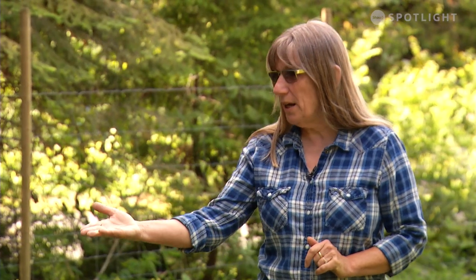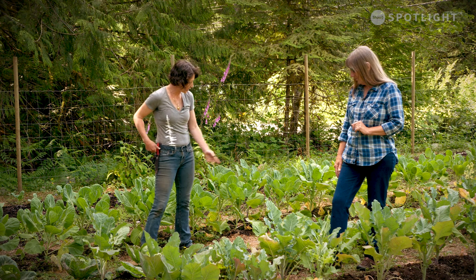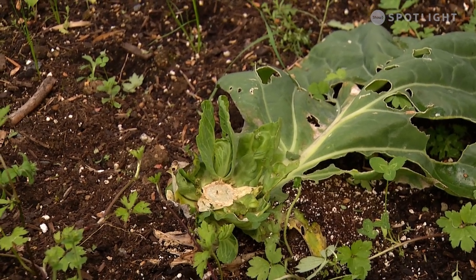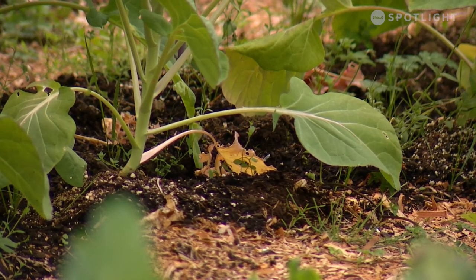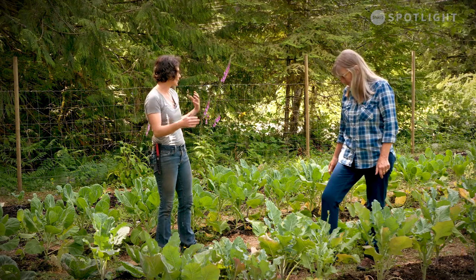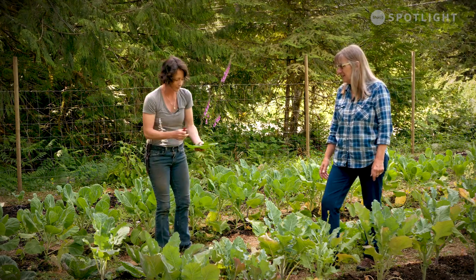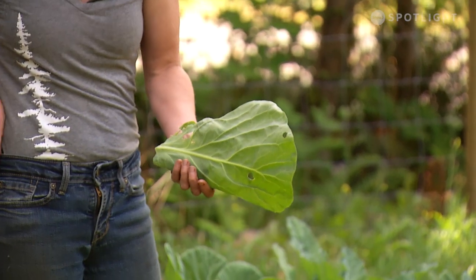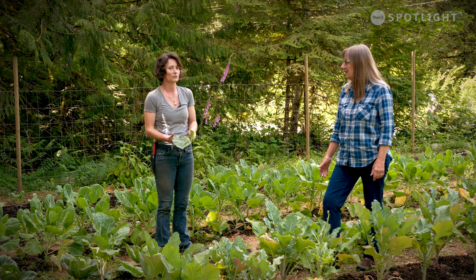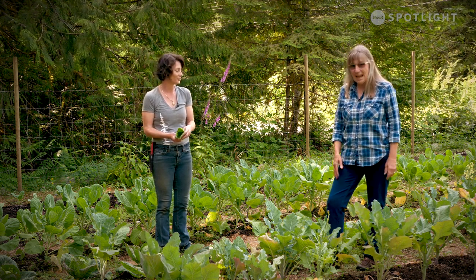You've got cabbages growing here - how do you typically harvest them? I just cut them at the base, and if I leave enough of the stem, I get these little buds that come out afterwards. You don't get another full-size cabbage, but you get enough extra leaves for a great stir-fry or to help build your kimchi. I also harvest these big leaves to make cannelloni and lasagna-style things or use them as lettuce wraps - just different ways to use more of the plant. I just cut all my garlic scapes off my garlic, so that's two crops for the price of one.